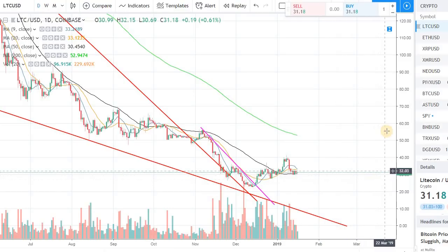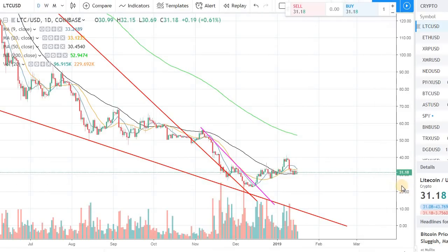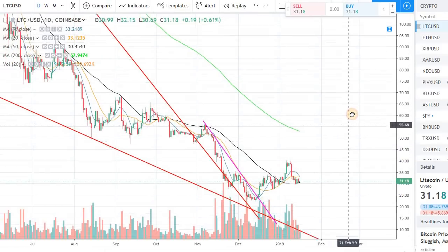Hey guys, welcome back to the channel, welcome back to Phantom Strategies. Let's talk about Litecoin in this video. I'm looking at the daily chart for Litecoin and it's trading right now at $31.18.